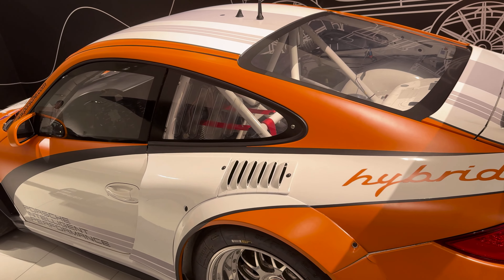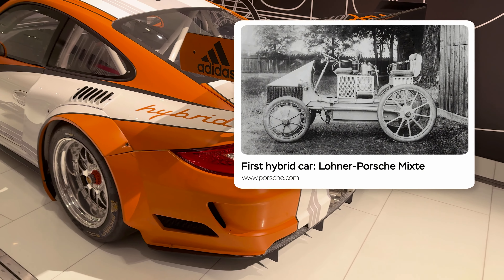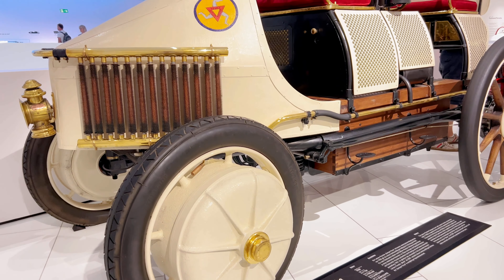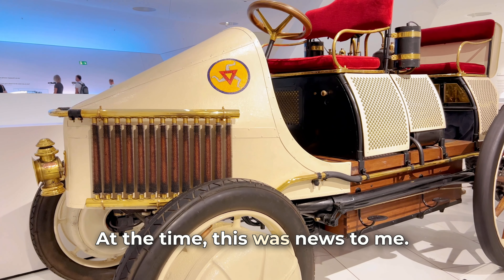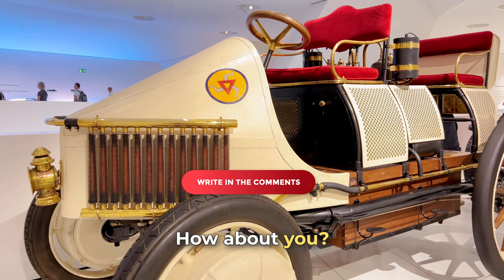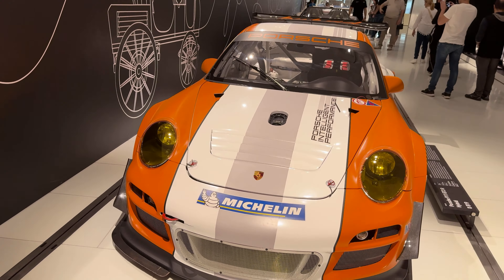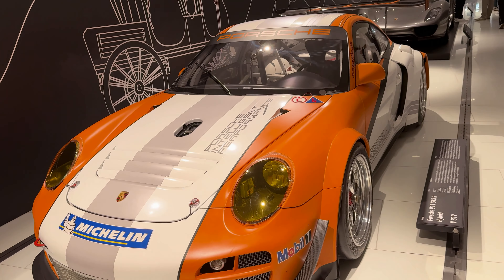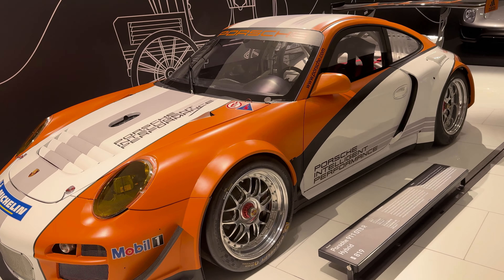Did you know who made the world's first hybrid car? Few people know that Ferdinand Porsche created the world's first hybrid car as early as the 1900s — the Lohner-Porsche Mixte, which combined an electric motor with a gasoline engine, a revolutionary idea at the time. This was news to me — how about you? This car is a reminder of Porsche's long-standing commitment to innovation and sustainability, well before it became popular.